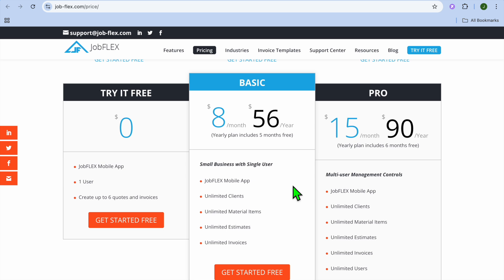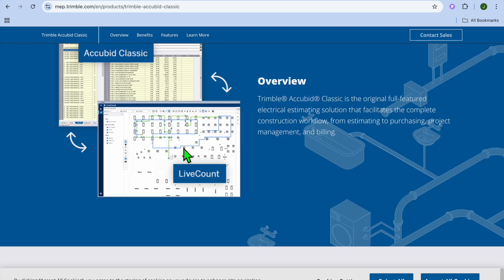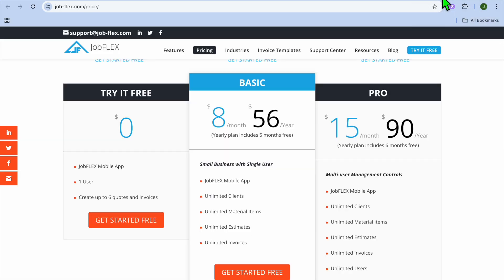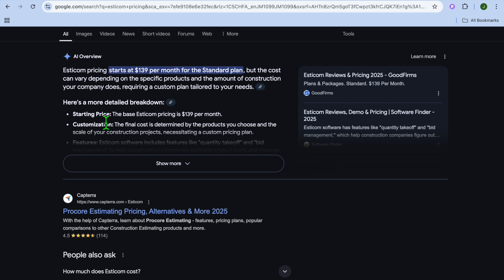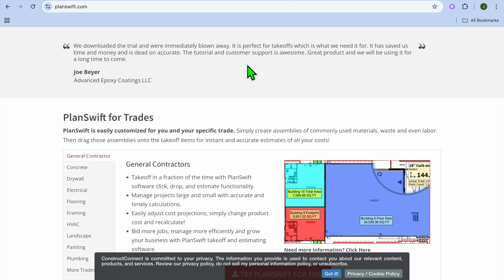That wraps up the list of the 7 best electrical estimating software options. If you need a comprehensive tool for commercial projects, I would recommend Trimble AccuBid or Conest IntelliBid. If you prefer something affordable and mobile-friendly, go with JobFlex or TurboBid. For cloud-based flexibility, Esticom is a great choice. And if you're looking for powerful take-off capabilities, I would definitely recommend PlanSwift. If you have any questions, let me know in the comments, and thank you for watching.